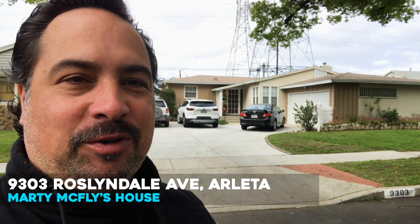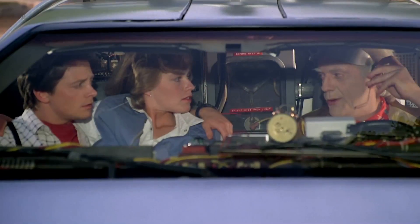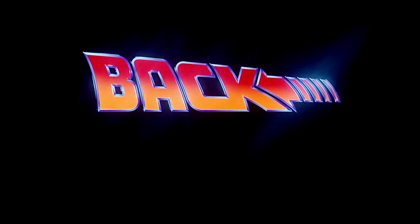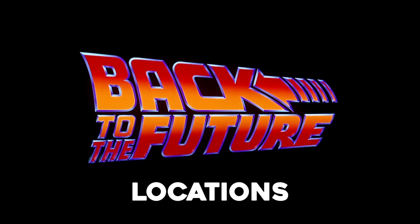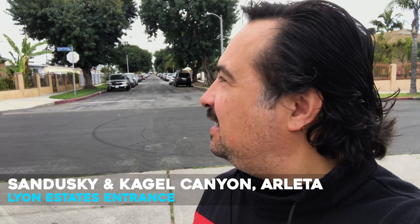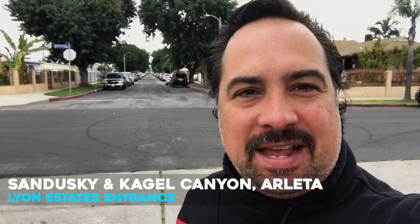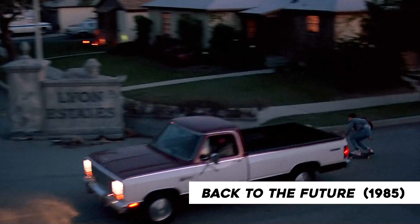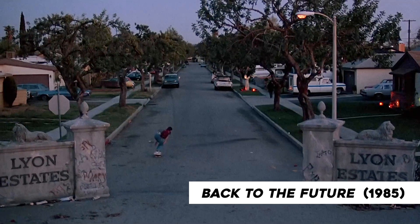Hey guys, this is the Back to the Future Marty McFly house right here. And you can see down here, that's the road where they're going — where we're going, we don't need roads. Here I am standing in the middle of the street at the corner of Sandusky and Kegel Canyon. This is the spot where they had the Lion Estates entrance, and Marty McFly skates down that street to go on his way home.